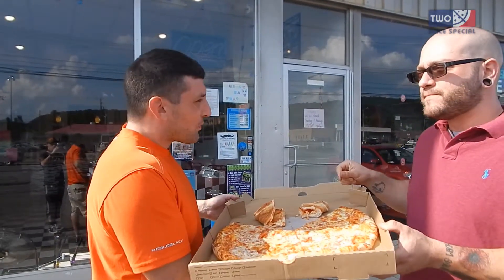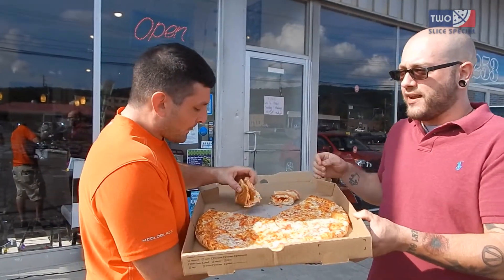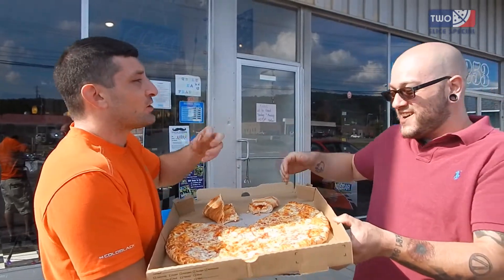A salt bomb. That initial bite gets you right in the gut, big time. But after my second bite, I'm on some like bag of chips. You hit a tomato so that the herbs and the tomato blend it all together.